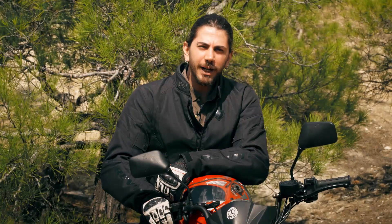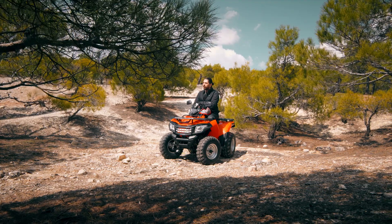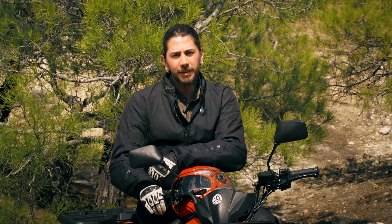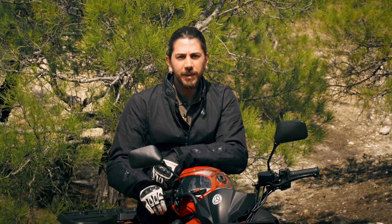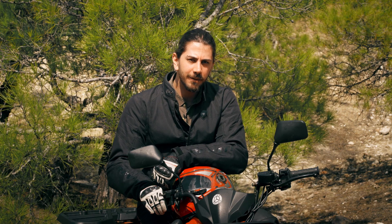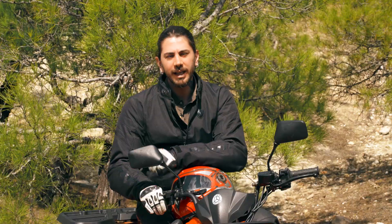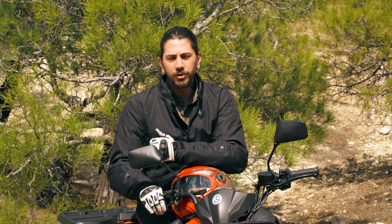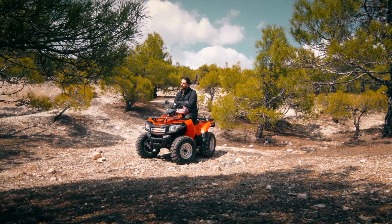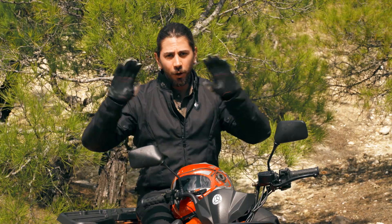Bir videomuzun daha sonuna geldik. Kuba VIP Trek 250 modeli gibi diğer tüm Kuba modellerini yakından inceleyebilmek için bayilerimizi ziyaret edebileceğiniz gibi açıklamalar kısmında yer alan resmi web sitemiz ve sosyal medya hesaplarımızdan bizi takip edebilirsiniz. Videomuzu beğendiyseniz beğen butonuna basmayı, gelecekte yüklenecek videolardan öncelikle haberdar olmak için abone olmayı unutmayın. Bir sonraki videomuzda görüşene dek tekeriniz düz bassın, kaskınız başınızdan hiç çıkmasın. Hoşçakalın.